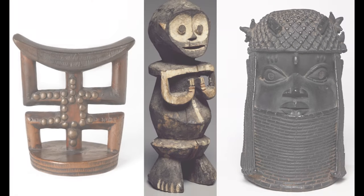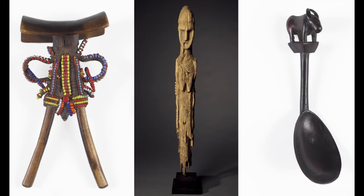We're very interested in the connections that you'll make and in the choices that you want to share with other people who are coming through this exhibition of African art.